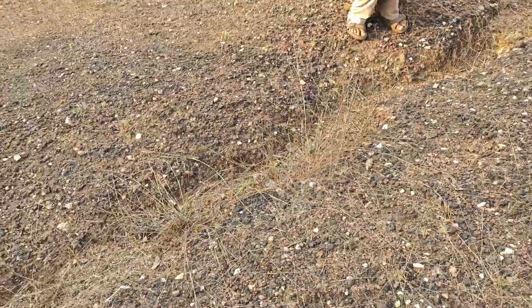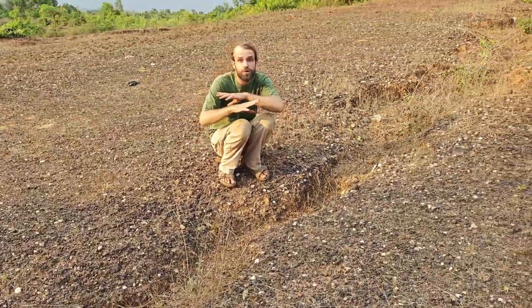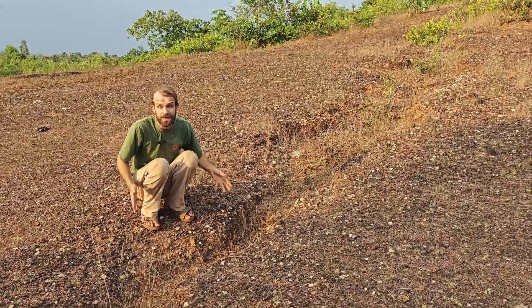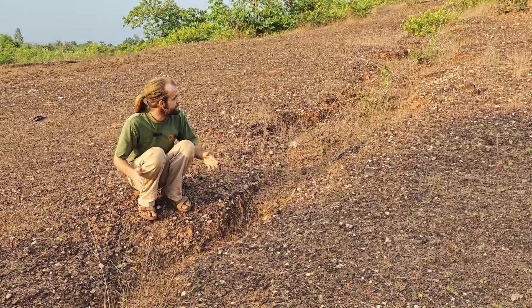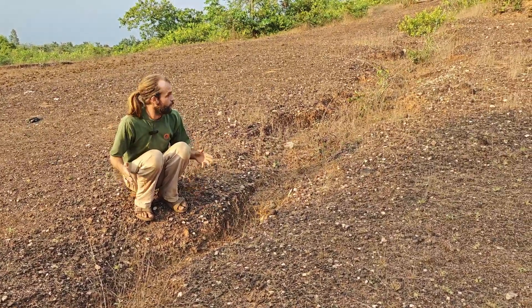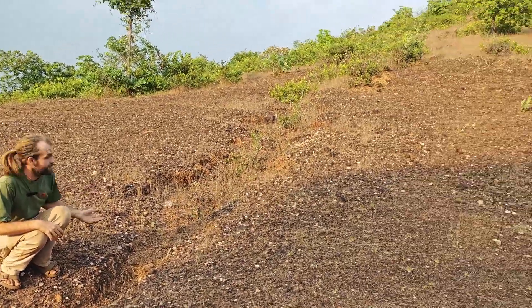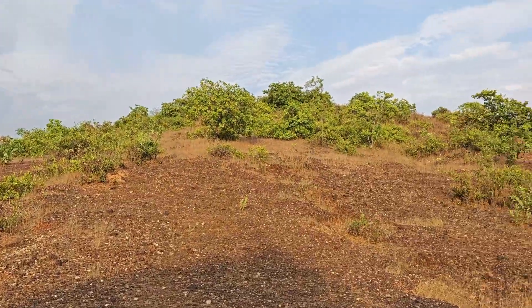Here you have a perfect example of somewhere that should be one of the most biodiverse regions on Earth, looking and feeling more like a desert, because we have consistently destroyed it. Why have we destroyed it? In this instance, it's supposed to be a cashew plantation, but as you can see, it's not a very productive one.